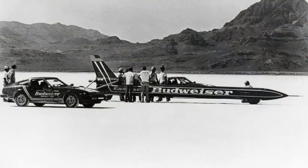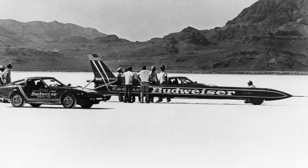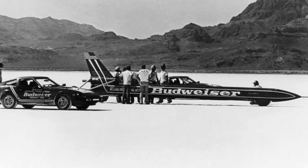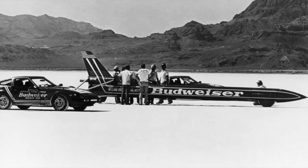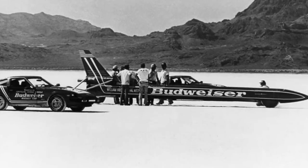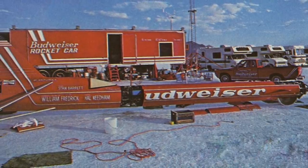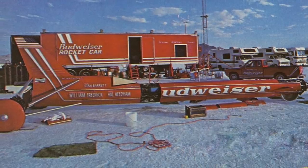The Budweiser Rocket was not designed to be serviced and turned round for a second run within one hour, which has always been a requirement of the FIA-sanctioned land speed record. It also became clear during early test runs that the car was incapable of sustaining its peak speed through a measured mile or kilometre course, as its slim fuselage couldn't carry enough fuel, which limited its chances of setting an officially recognised record. Consequently, the team changed its declared goal: although this would not be an attempt on the land speed record, Stan Barrett would aim to be the first man to break the sound barrier on land.